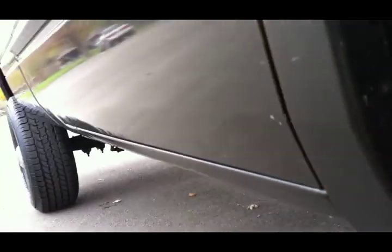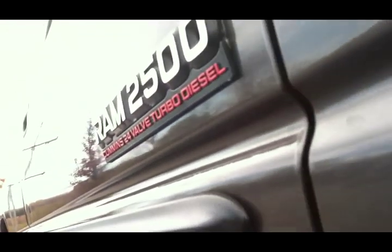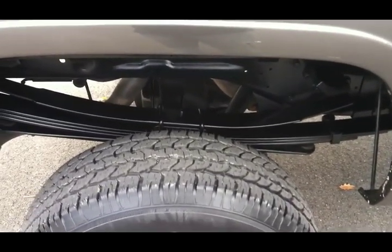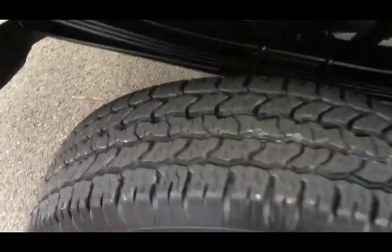At UsedCumminsTrucks.com, that's what we do — that's why we're number one. We're a Cummins diesel repair shop, parts dealer, and the largest second-gen Cummins diesel truck dealer from 1998 to 2002. If you were on YouTube or Craigslist, that is not our website. Go to your URL bar and type www.usedcumminstrucks.com, or go to Google and type in NY Diesel and you'll see everything we have.